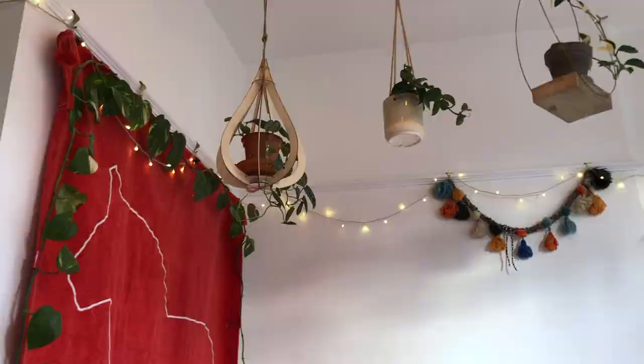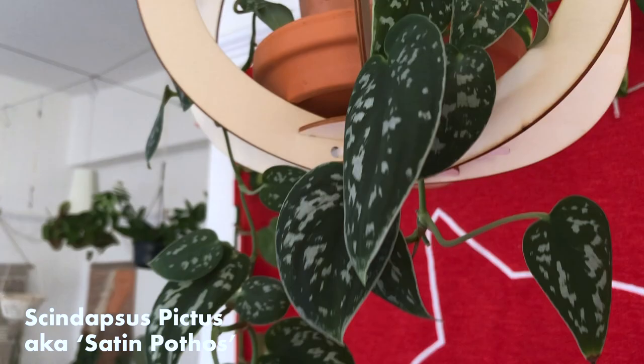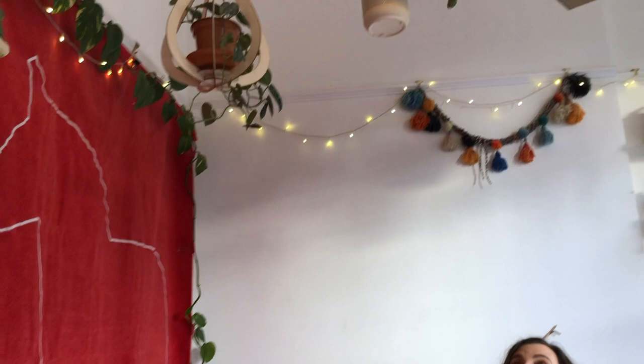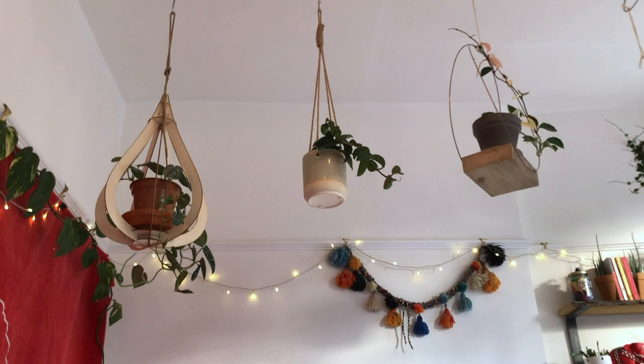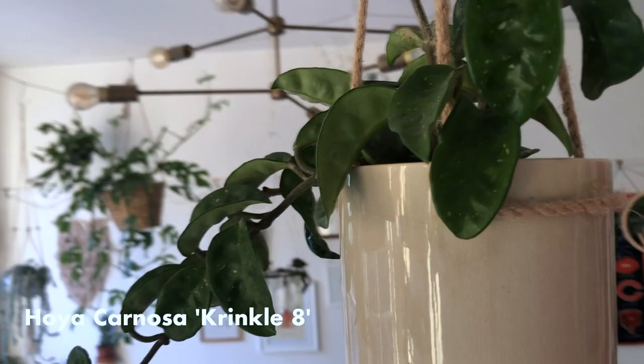Up to the wires. Up here, we've got a satin pothos. That was ignored for ages, and I've had it for about a year, but it's finally pushing out new growth now that it's got a bit more light and we're more regular on the water. We've got a Hoya Krinkle 8, which out of all of my hoyas puts out the least growth — there's just something about it. The foliage is absolutely amazing, but it just doesn't grow for me.